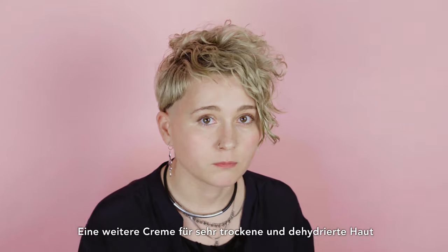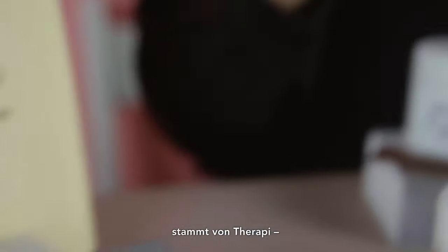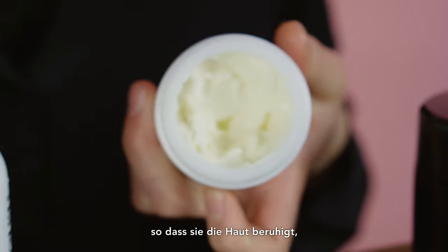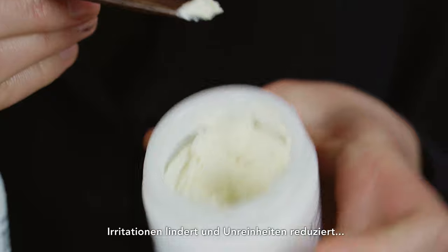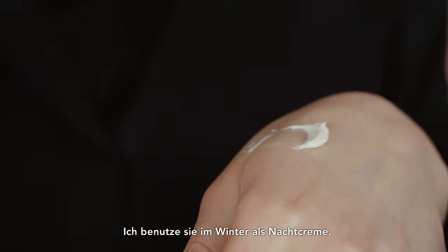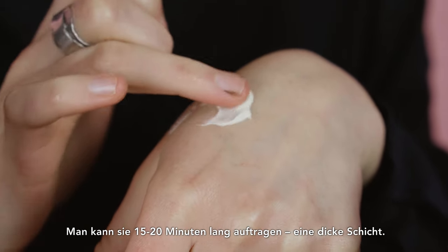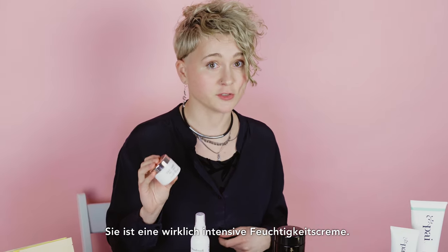Another cream for very dry and dehydrated skin is from Therapy — it's called Rose Otto Propolis Ultra Radiance Cream. It has propolis and honey, so it calms the skin, calms irritations, and reduces blemishes. It's also super moisturizing. I use it in winter as overnight care. It can also be used as a mask once a week — apply a thick layer for 15–20 minutes. It's a really intensive moisturizer.